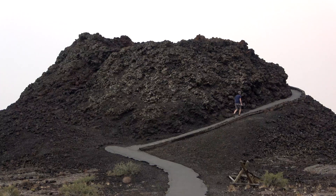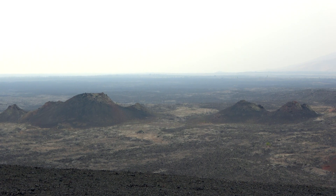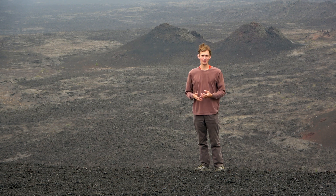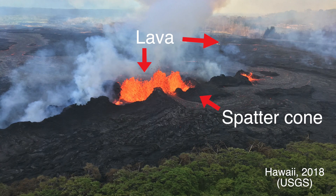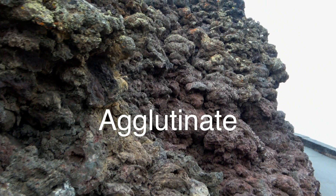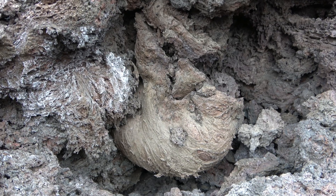Behind me are features called spatter cones. A spatter cone is what happens when basalt rises along a long fissure, or a dike reaches the surface. These long, linear cracks in the ground along which basaltic magma can erupt form these spatter cones. You get these huge curtains of lava fountaining up out of the ground, and when these blobs of lava reach the ground and start to cool and coalesce and stick together, this is called agglutinate. Cinder cones and spatter cones alike are both formed of agglutinate, or these globs of lava that have stuck together as they cooled.